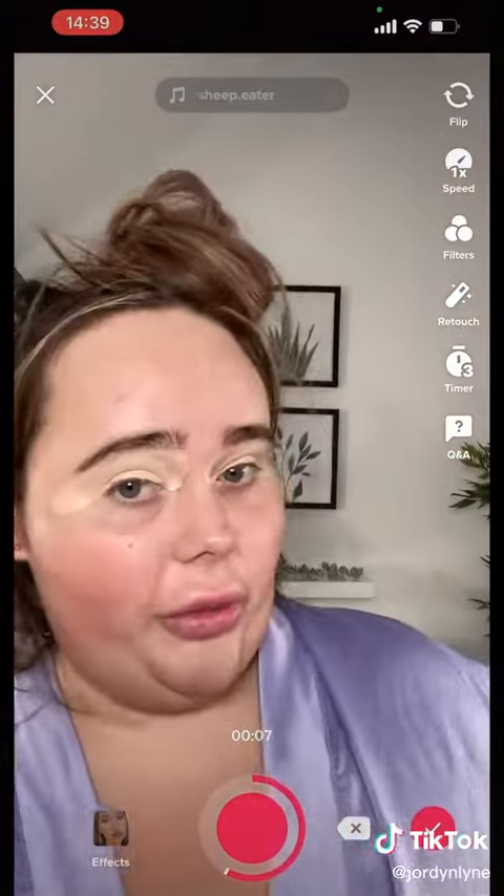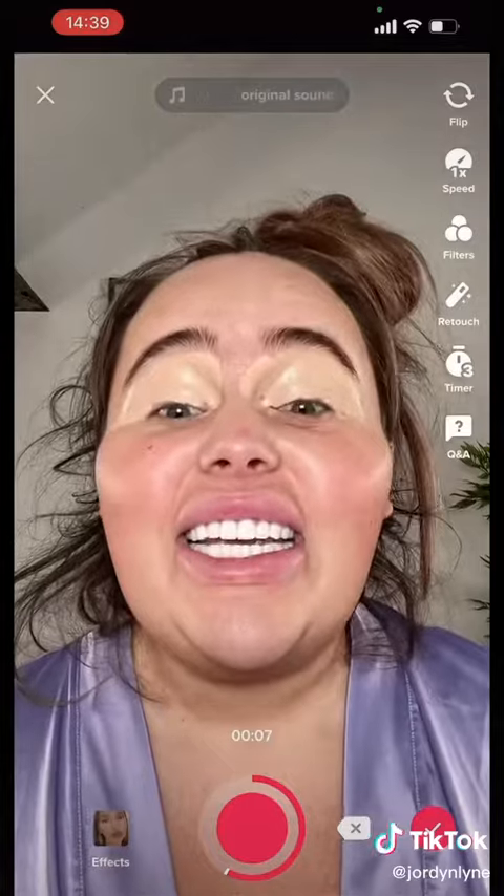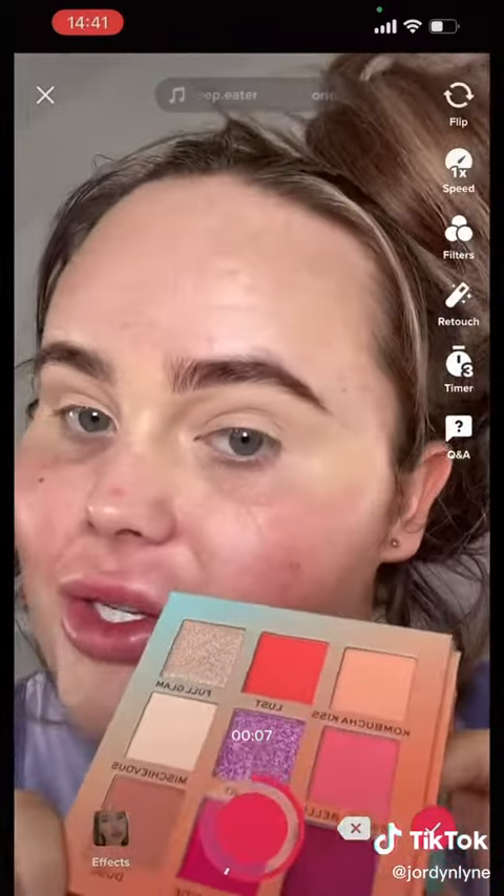I've got a new stomach, I've got a new makeup room, I've got new lighting, new teeth. I'm using the Fruit Passion Palette and I'm actually going to be using colours today.